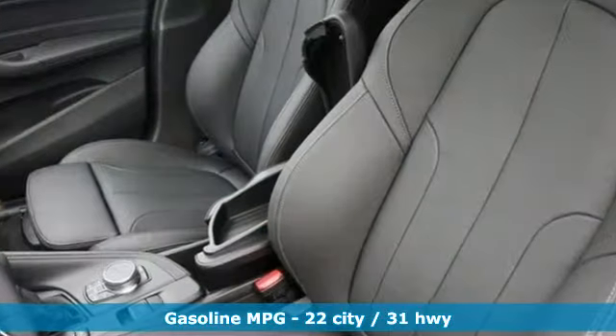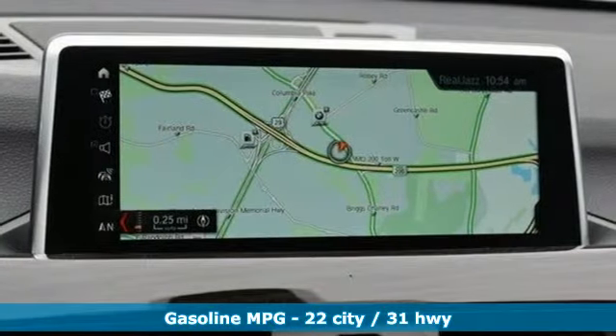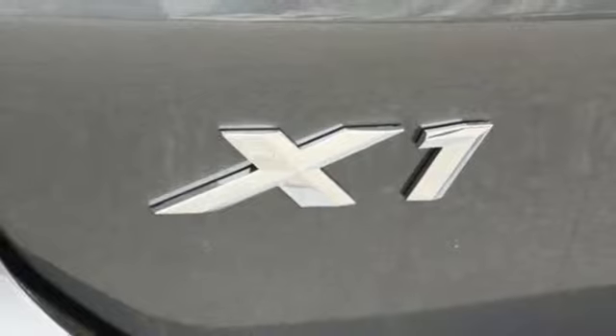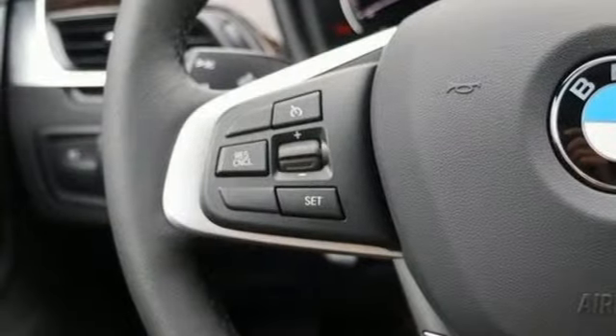A great vehicle is comprised of great features like these: intercooled turbo inline four-cylinder engine, gas pressurized shocks, integrated navigation system with voice activation, wireless phone connectivity, dual zone climate control.